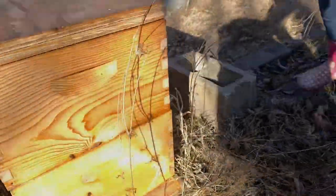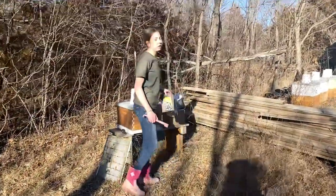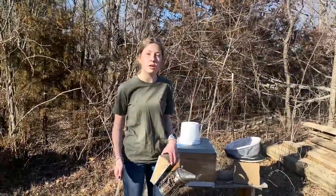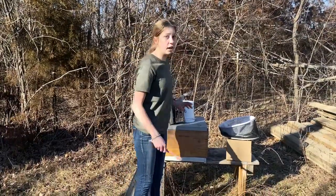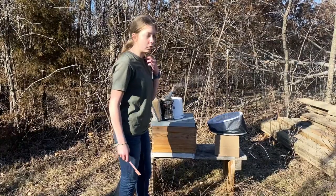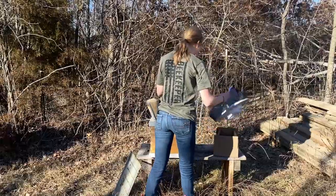So we're going to start off with our pollen patties — we're going to do this on all the hives. We'll give them a whole or half depending on how strong they look. I'm starting with this single today to see how they're looking. I just sort of popped it a little but didn't really see what was going on, so I don't know yet if I'll give them a half or a whole.